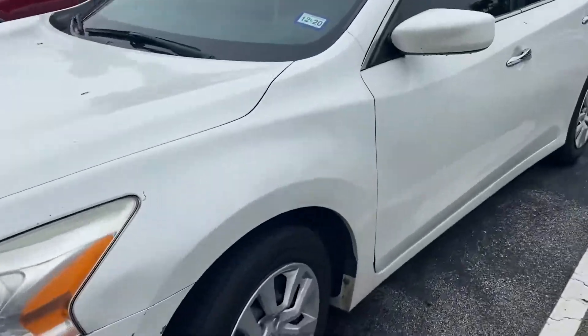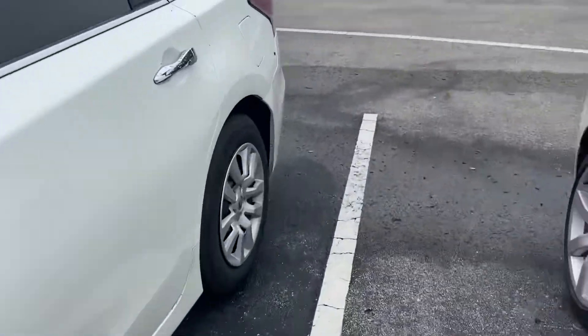Anthony here from Richie Autos, just going ahead and taking a brief walk around video for you of the 2014 Nissan Altima.